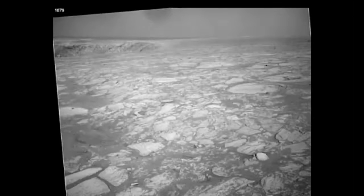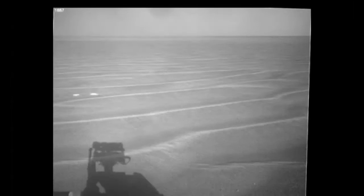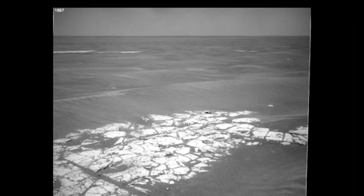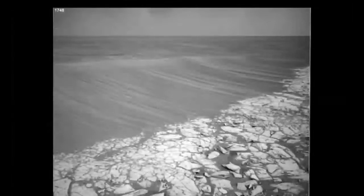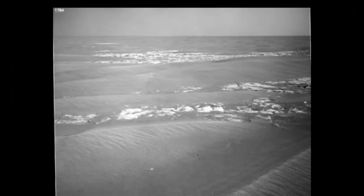This is the footage that has come from three years of exploration by NASA's Mars Rover Opportunity. It captured 309 images which have been pasted together for this video over its 13-mile journey.